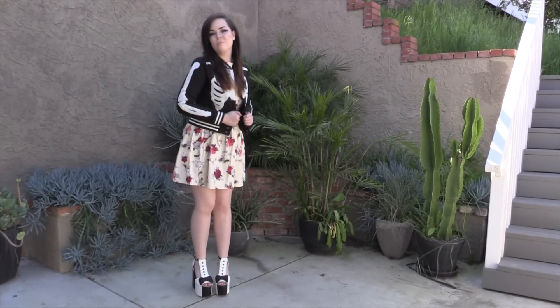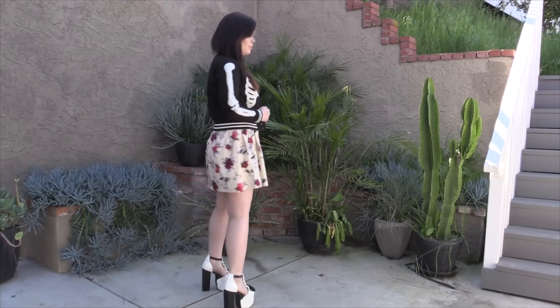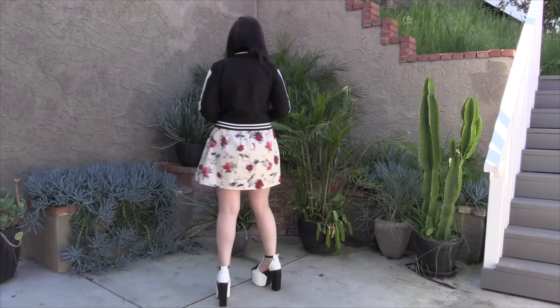Hey YouTube and welcome to another exciting outfit of the day video. This time I'm going to be doing some spring Easter style dresses like this one by Hellbunny.